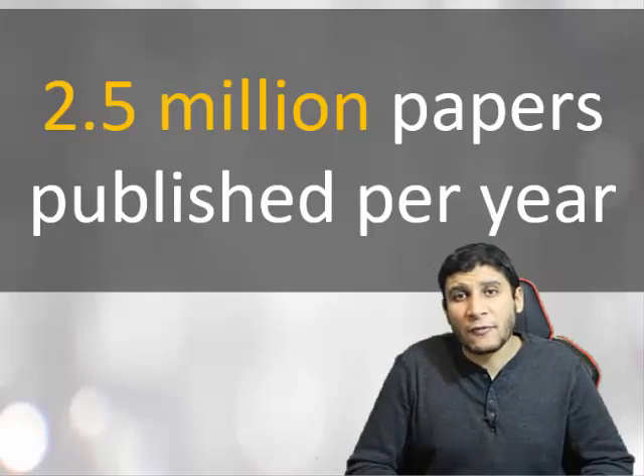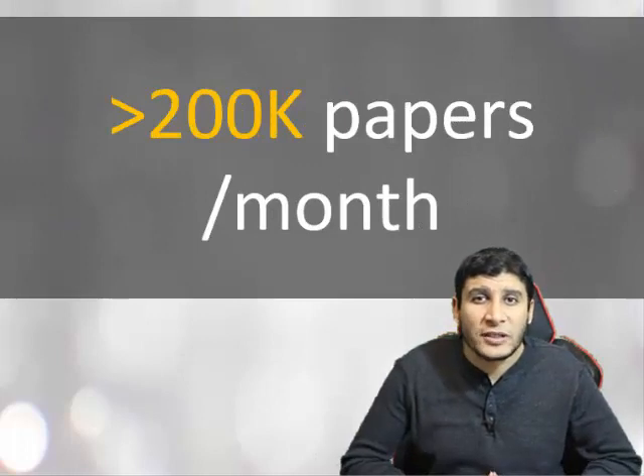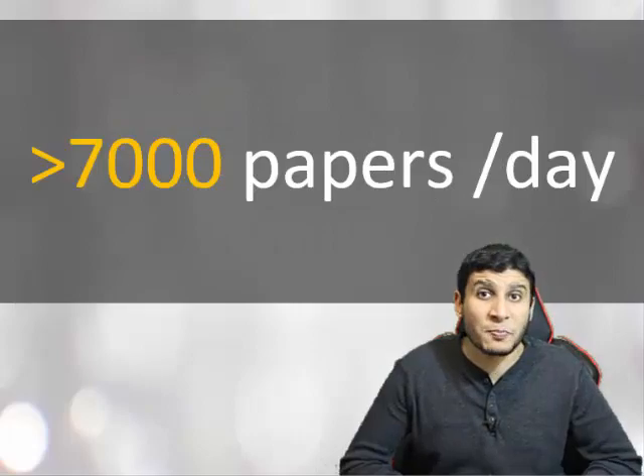Part of this may be because of the information overload — the number of research papers you have to read in a certain topic to be an expert. Currently we have 2.5 million research papers published per year. That's more than 200,000 research papers per month or more than 7,000 research papers per day.